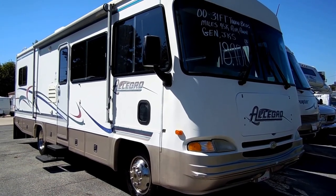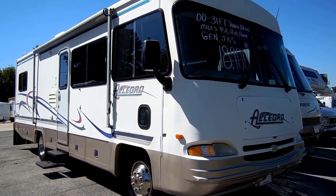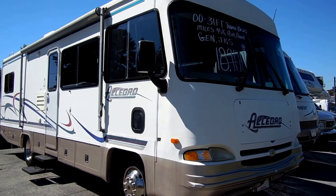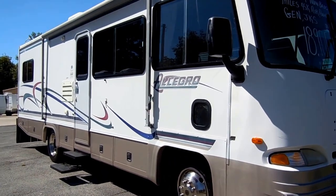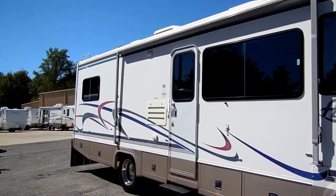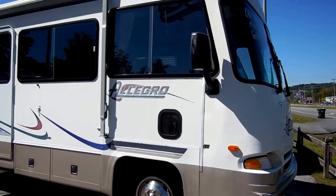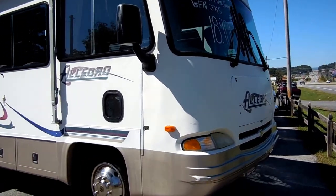Good afternoon folks. Big Bo here with another great Class A motorhome value from Parkway RV Center. Today we're looking at a 2000 model Allegro 31 Class A motorhome — a 32-foot self-contained RV. Let me tell you a little bit about Allegro, or Tiffin homes. They're built in Red Bay, Alabama. They're a nice southern-owned company, been around for many decades — very high quality motorhomes. We have sold hundreds of Allegros and Allegro Bays over the years.